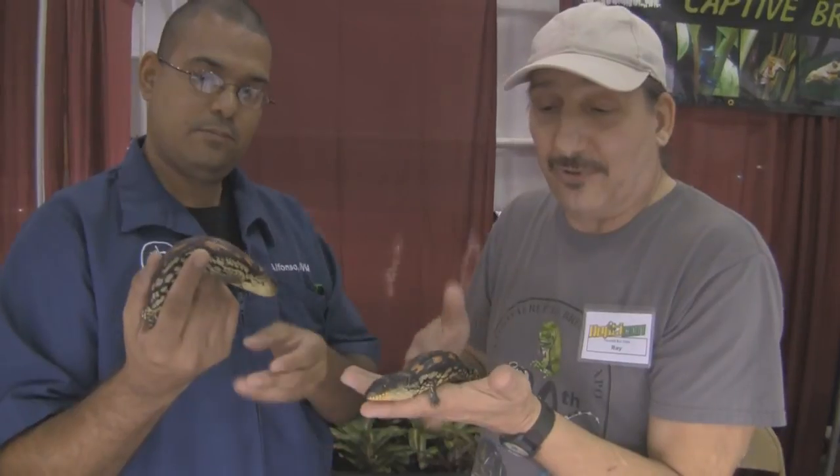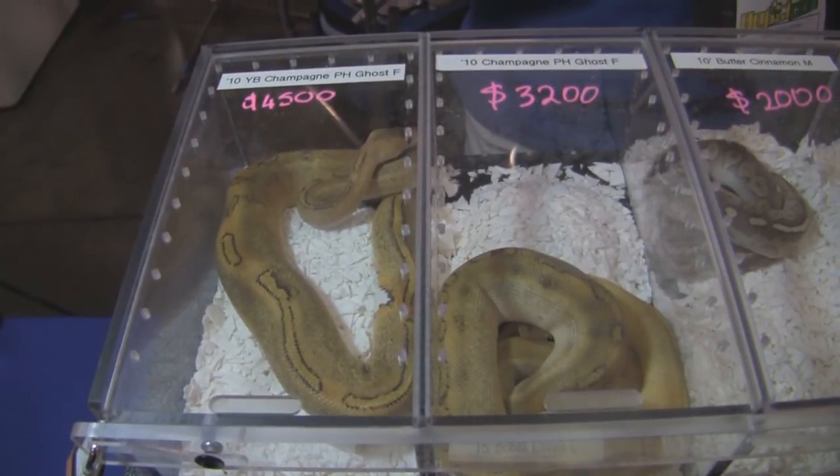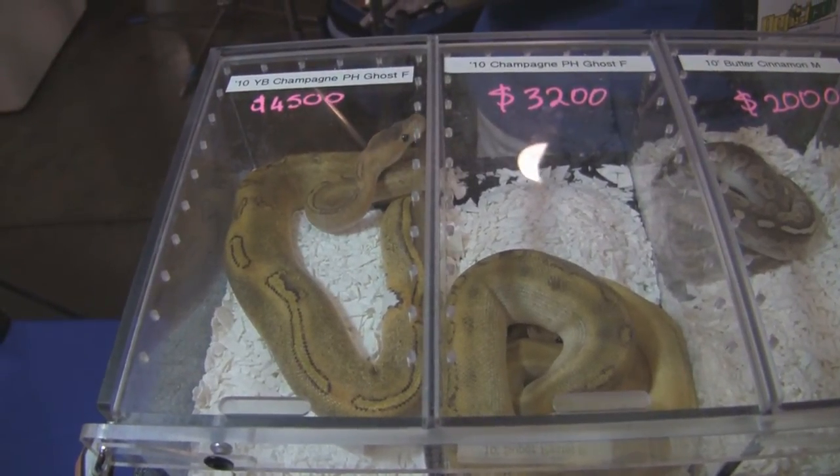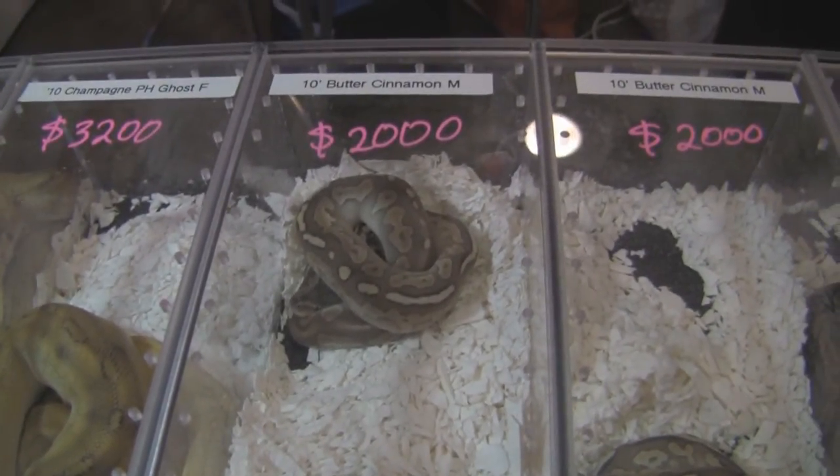Hardly any bloodlines in this country are able to reproduce. Butter genetic stripes and such are really turning the genetic stripe back into popularity when they sort of slipped recently. We also produced some yellow belly champagnes this year that are doing very well, and some butter cinnamons that are also doing well. They take the best characteristics of the cinnamon and smudge it up a bit, making it a really fine looking snake.